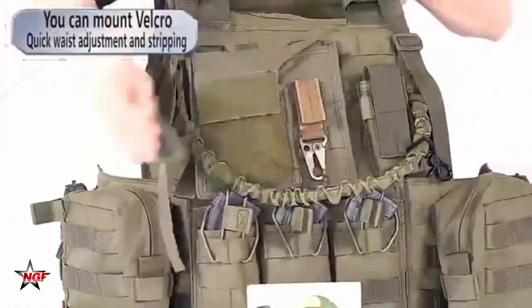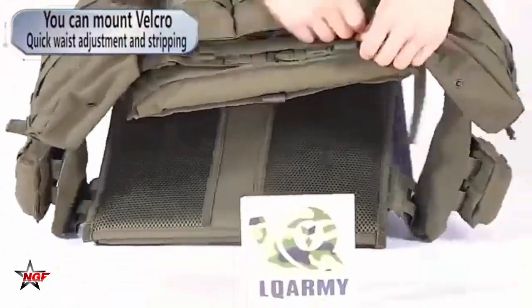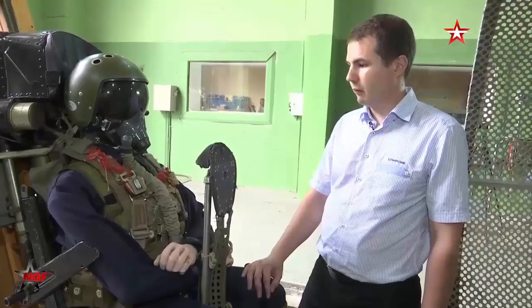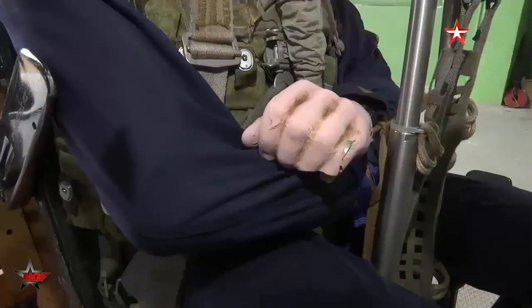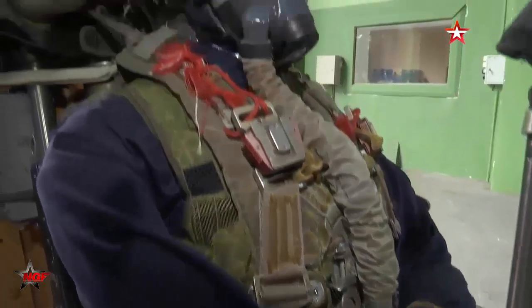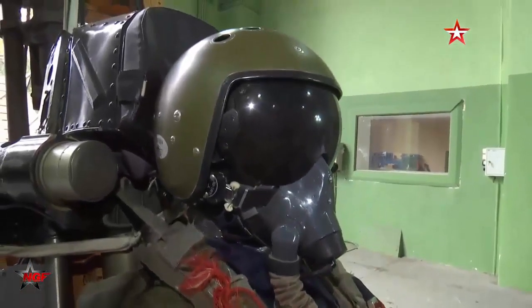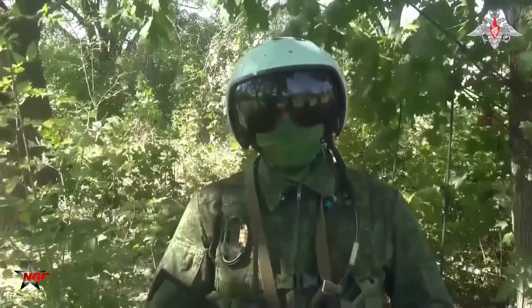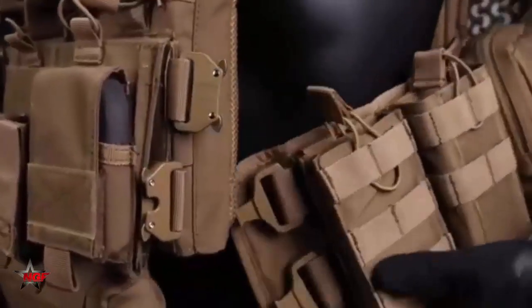Rostec is currently preparing for serial production of the new NAS vests. The first batch of these products is expected to be released this year and should soon be delivered to the troops, complementing the equipment of combat pilots. Pilots will be able to fully appreciate all the advantages of the vest and its components and implement them in appropriate situations.